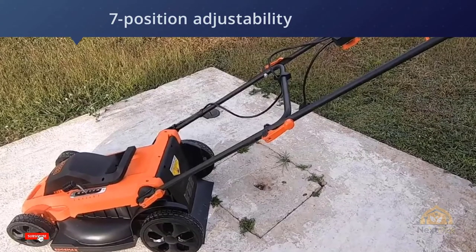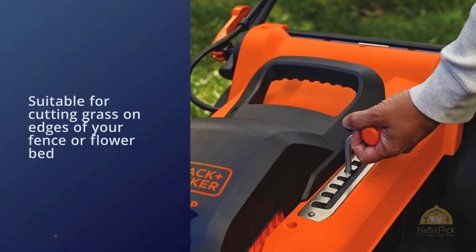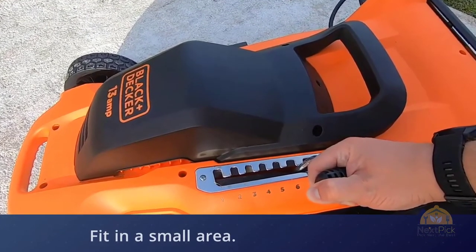The machine is suitable for cutting grass on edges of your fence or flower bed because of the EdgeMax technology. If you have limited space or garage, you can fold the machine to fit in a small area. The mower comes in an easy-to-assemble package that will take you only a few minutes.